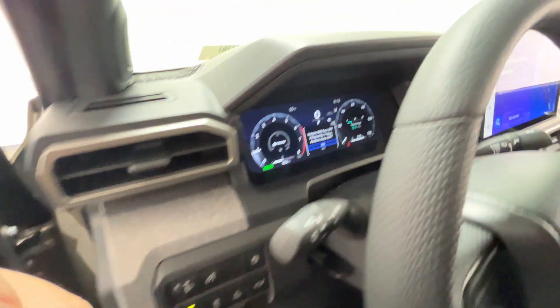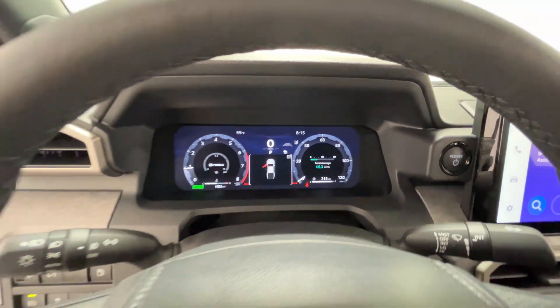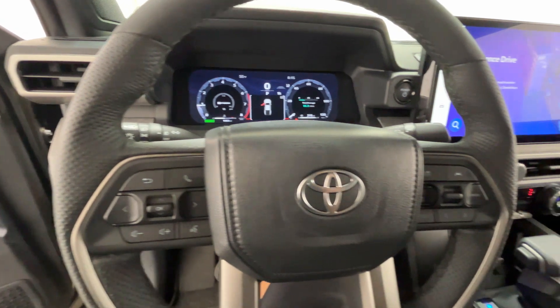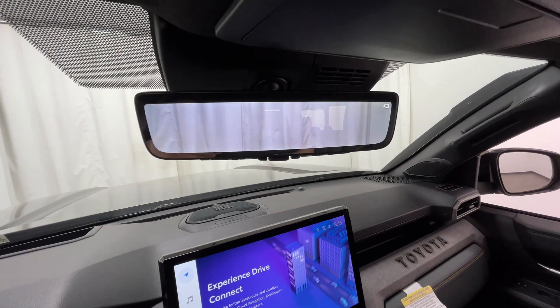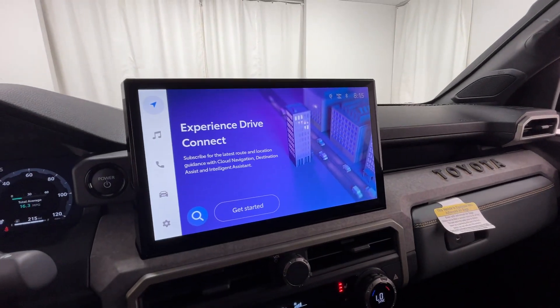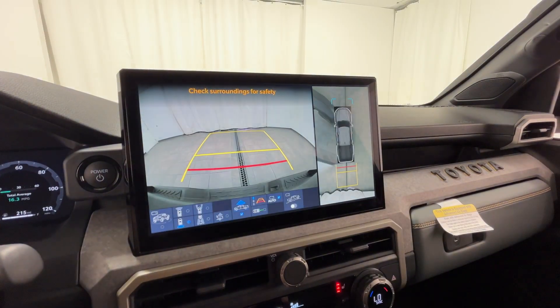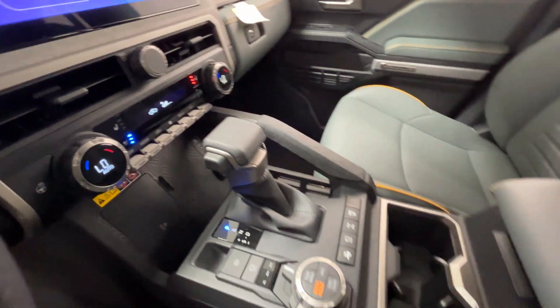Lane departure warning, Wi-Fi hotspot, heads-up display, satellite radio, navigation, premium sound system, turbocharged engine, multi-zone air conditioning, four-wheel drive, blind spot monitor, parking aid sensor, and heated side view mirrors. Not finding what you're looking for? Give us your feedback.